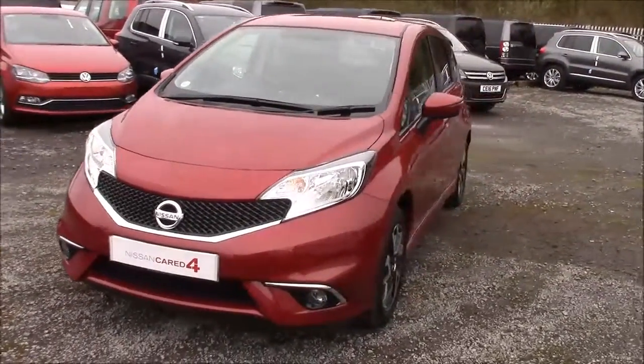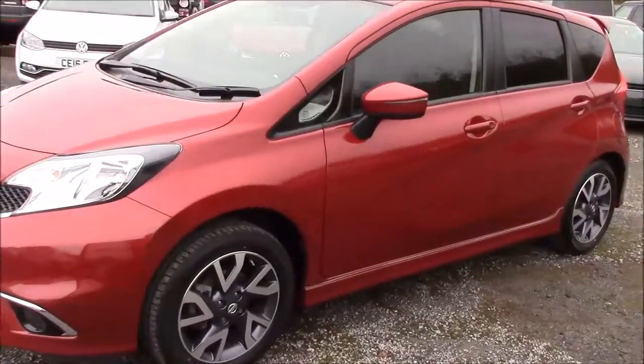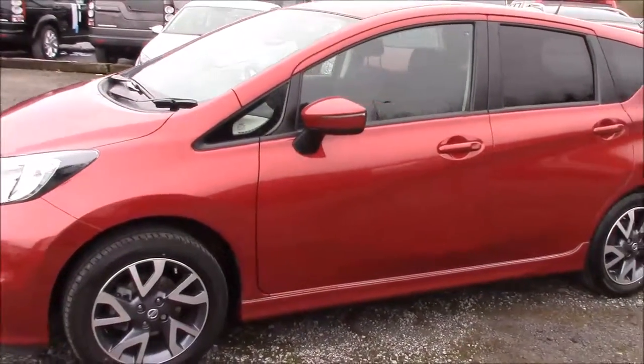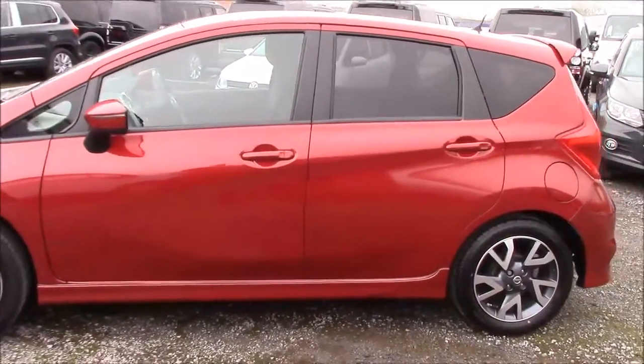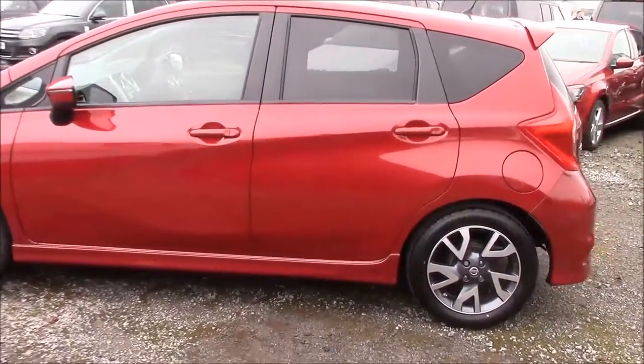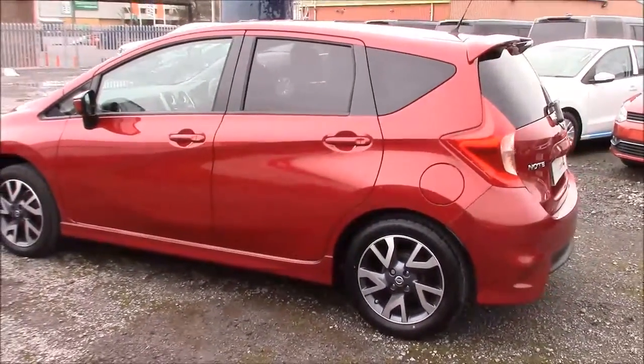This car was first registered in 2015 and comes finished in red. Coming down the left hand side of the car you can see the 16 inch alloy wheels, body coloured bumpers, and all the paintwork and bodywork is in very good condition. We also offer a Permishine package here at Wessex Nissan which guarantees to protect your paintwork and your fabrics for up to 7 years.